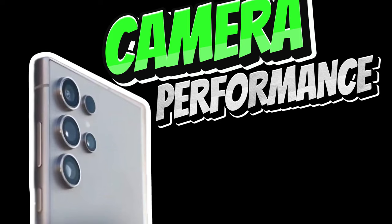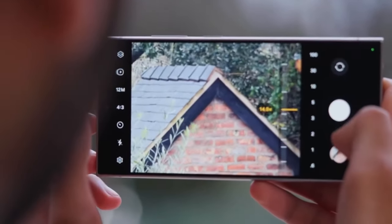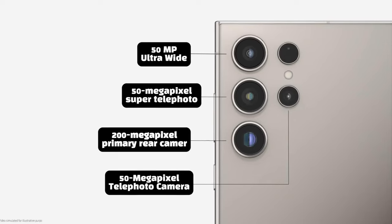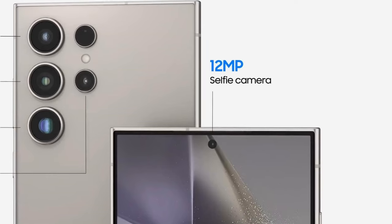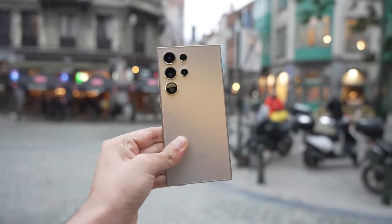Now let's talk about the cameras. The Galaxy S25 Ultra is expected to feature a powerful 200-megapixel primary rear camera, along with three 50-megapixel cameras — telephoto, super telephoto, and ultra-wide — and a 12-megapixel front-facing camera. This setup is sure to take your photography to the next level.